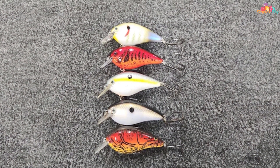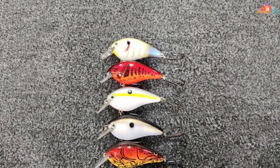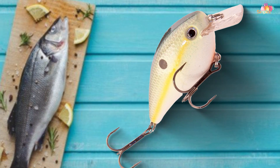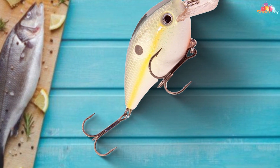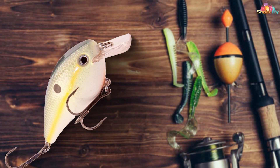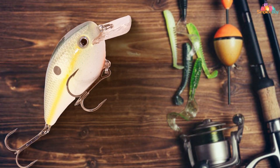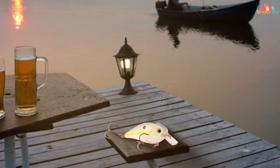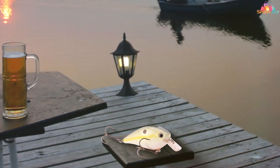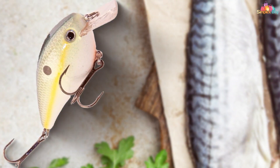The KVD Square Bill is constructed with high-quality components, including premium hooks, and a durable body that can withstand repeated use. Its buoyant design allows it to float when paused, adding an enticing element to its presentation. Available in a range of vibrant and realistic color patterns, this crankbait can effectively mimic local forage and conditions. Whether you're fishing in stained or clear water, the KVD Square Bill delivers consistent results. Anglers looking to cover water quickly and target bass in shallow zones should have the Strike King KVD Square Bill 1.5 in their tackle box. It's a proven performer that can help you hook into big bass, just like the pros.